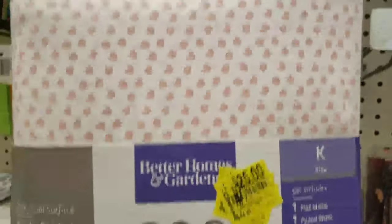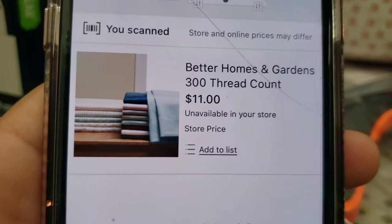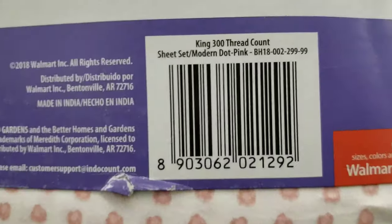I found the 300 thread count sheet sets - it was $50 originally, priced at $25, but I scanned it and it came up as $11. Eleven dollars is an amazing price for this compared to $50.